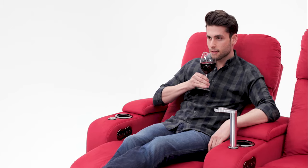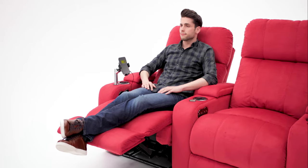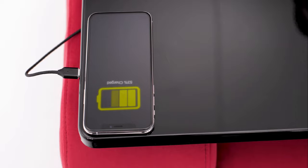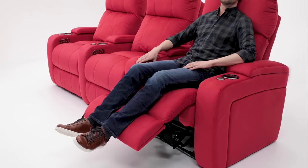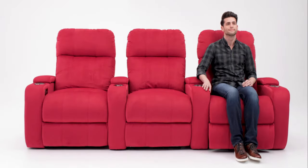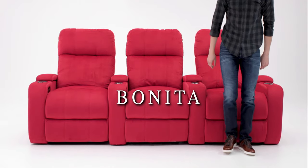Also available: a wine glass caddy, wireless charging phone holder, or wireless charging tray table. When it's time to get up, simply hold the home button to bring the ComfortView powered headrest and powered recline back to their upright positions. Smooth and comfortable — the Bonita by Seatcraft.